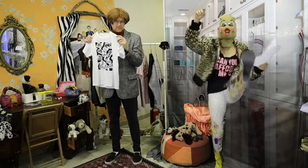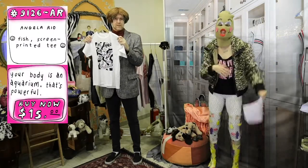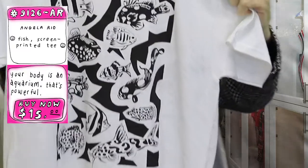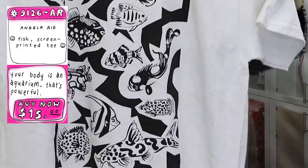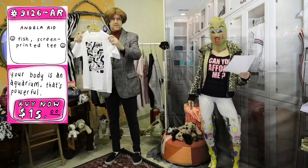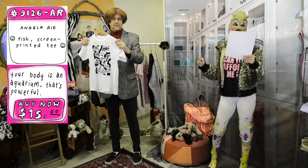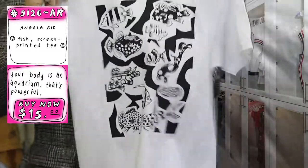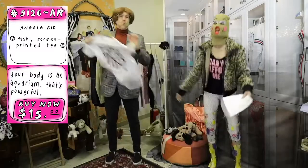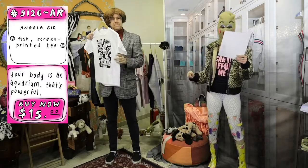I'm just high-kicking through this closet! I love this next item. This comes from Angela Rio, a wonderful artist who is making wonderful shirts — it is wearables and shareables! It's about fashions, and this is the Angela Rio fish shirt. How much? Not enough — it is $15! Angela is just giving it away for free because there's just so much art happening in this fish shirt.